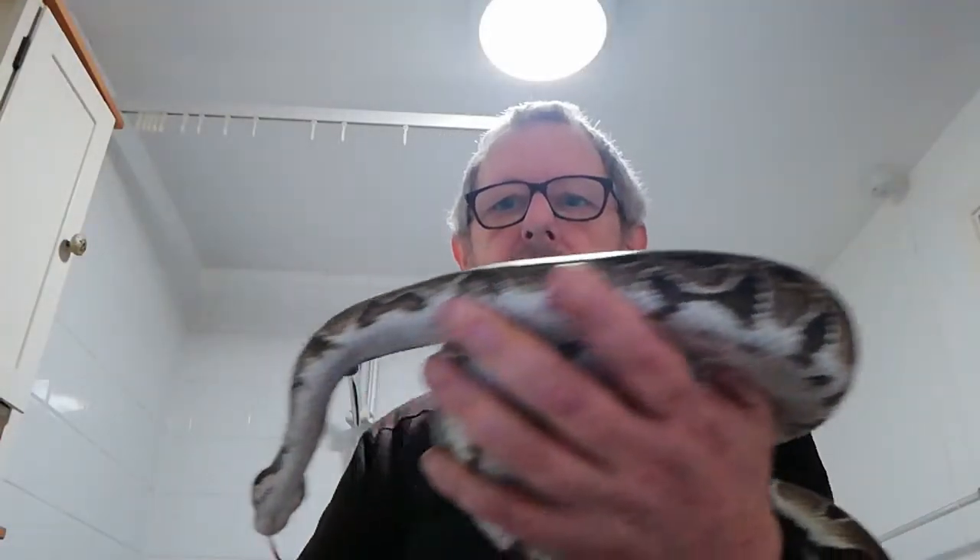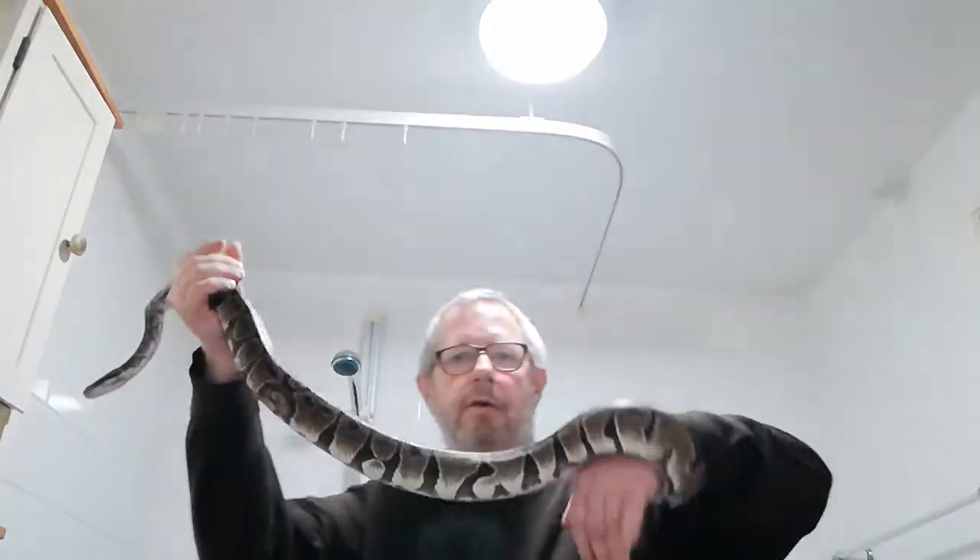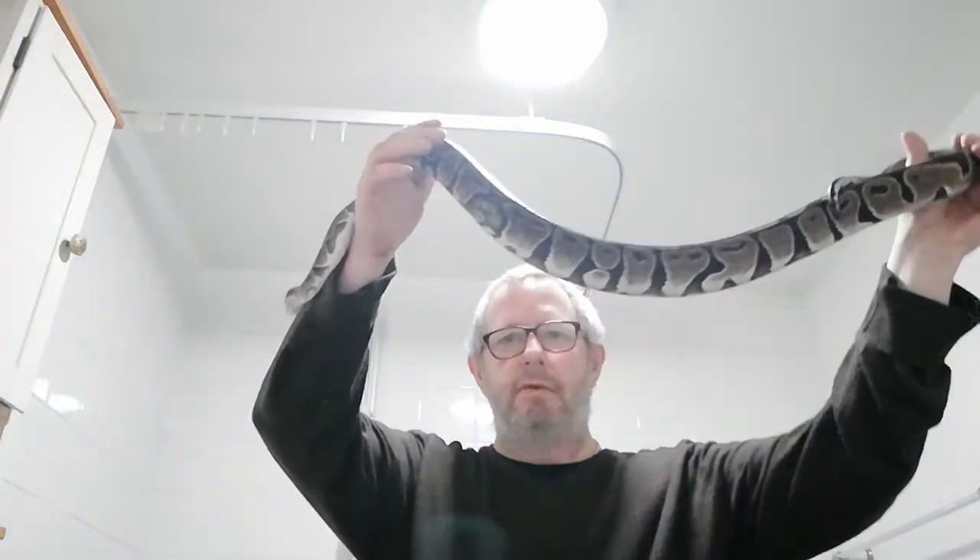Hello folks, it's time to introduce you to my snakes. This is Rosie — she is the smaller of my two snakes. When I say smaller, she's only that big.